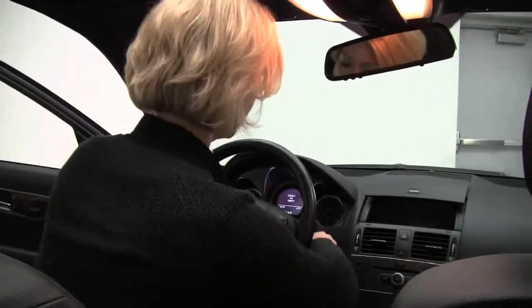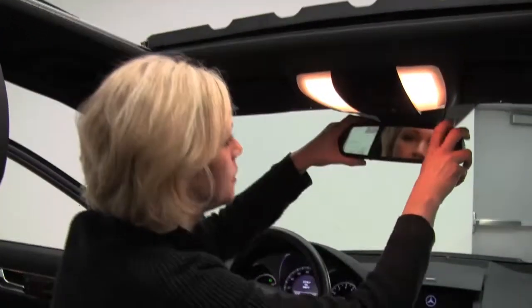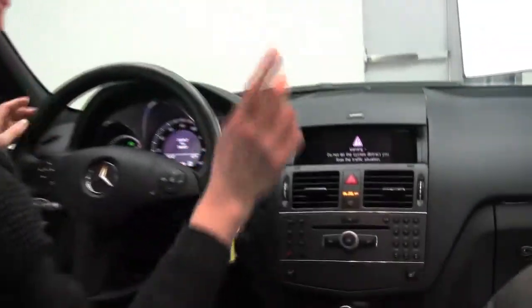Power driver seat, memory seating for the driver as well. Let's start it up. Power moon roof, auto dimming rear view mirror with integrated garage door opener, factory installed sound system, dual zone climate control, heated front seats, automatic transmission, cup holders.